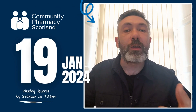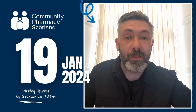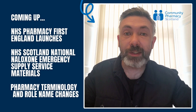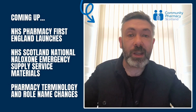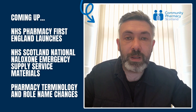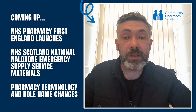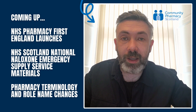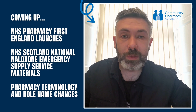Hello pharmacy teams and welcome back to a weekly roundup of the latest news affecting community pharmacy in Scotland. My name is Grim and coming up on today's video: NHS Pharmacy First England launches on the 31st of January, support materials for the NHS Scotland National Naloxone Emergency Supply Service, and pharmacy terminology and role name changes.